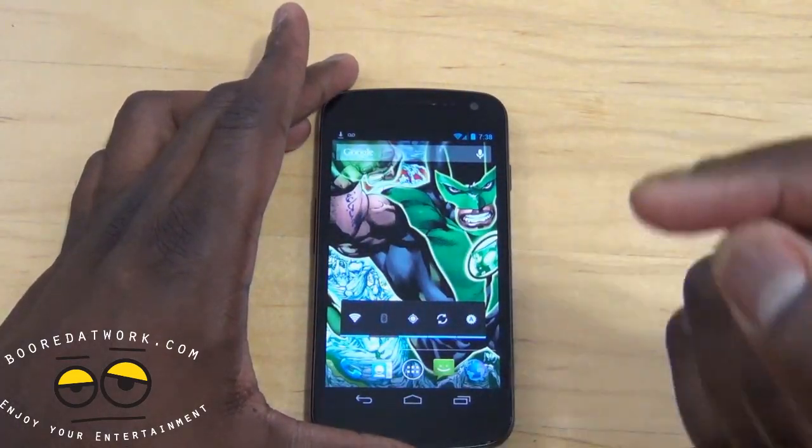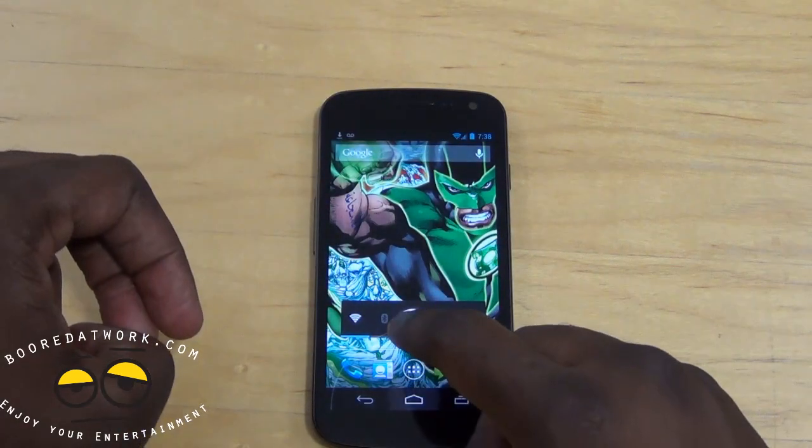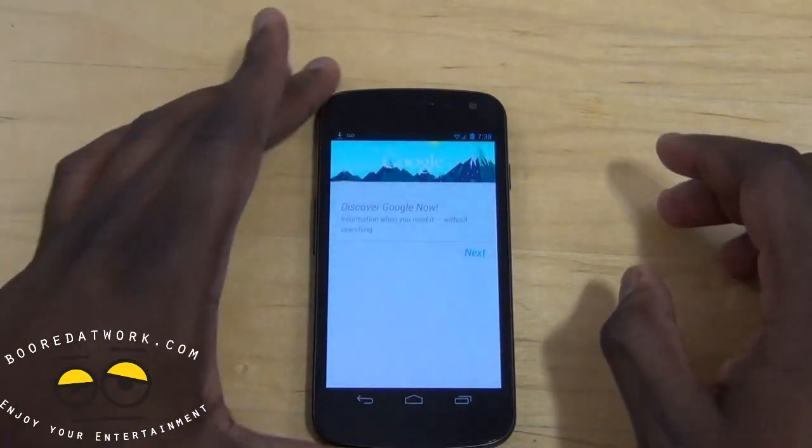The newest addition here is Google Now. If you hold down the home button, that pops up and you just slide to it and go to Google Now.